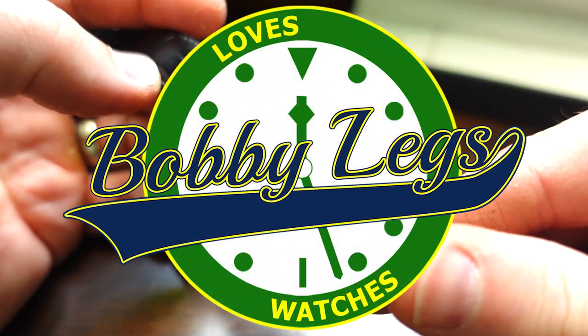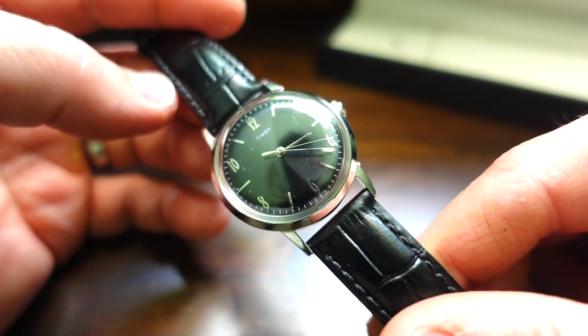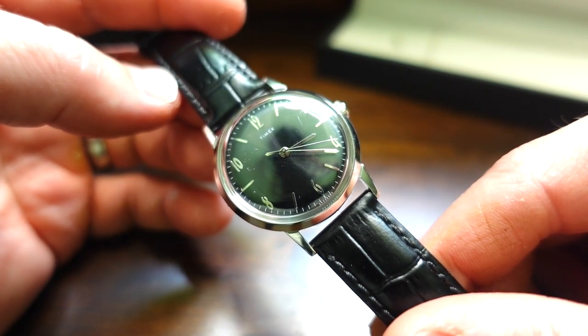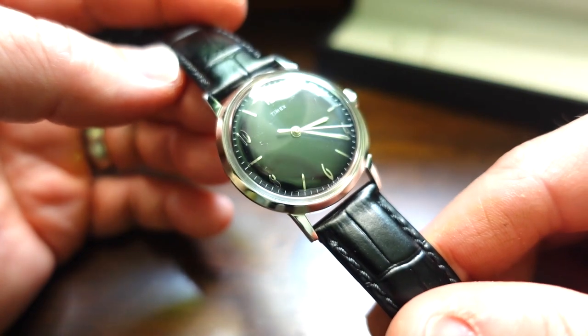Hi there, it's Bobby Legs and welcome to another episode of Bobby Legs Loves Watches and welcome to this month's giveaway. Yes, I give away a watch every month. We'll be doing so for this year and into next, and this month's selection is the Timex Marlin.